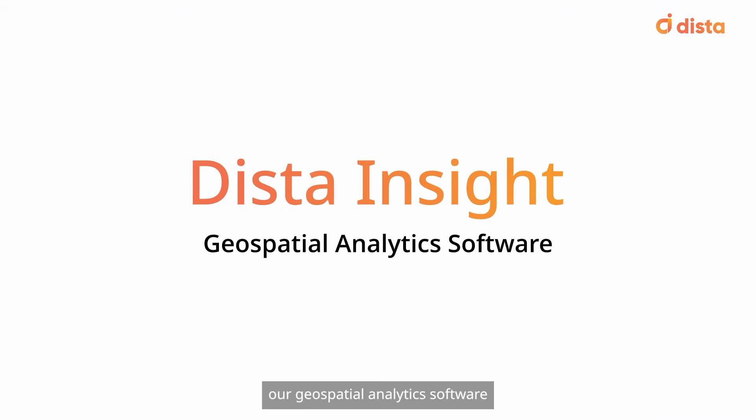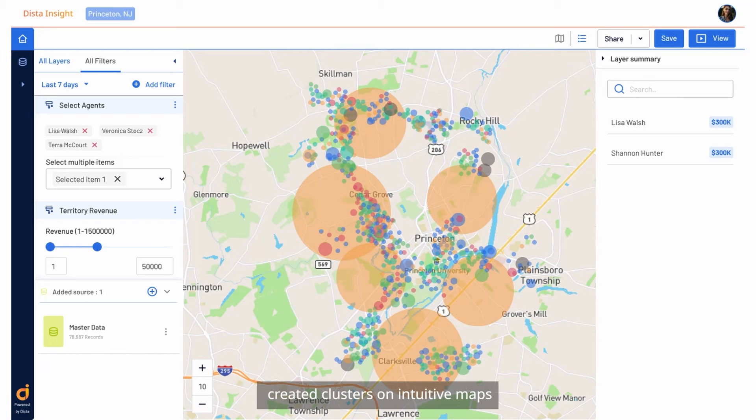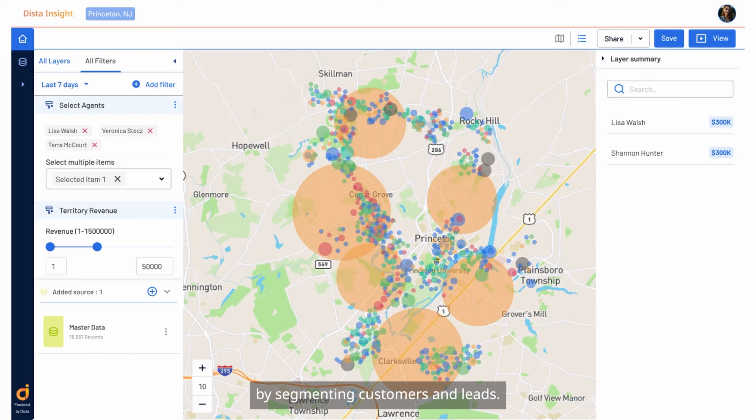Dista Insight, a geospatial analytics software, created clusters on intuitive maps by segmenting customers and leads. This enabled the region heads to visualize sales coverage.